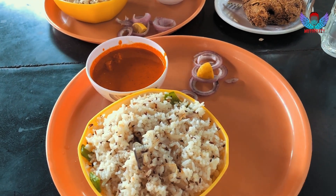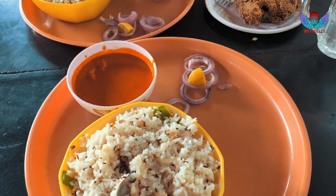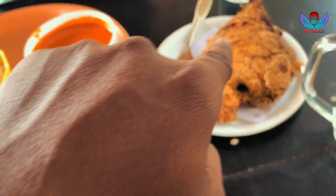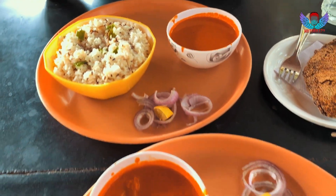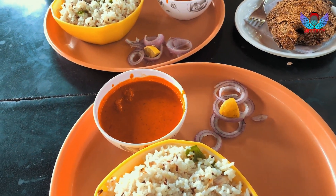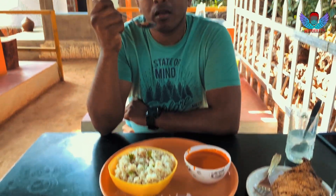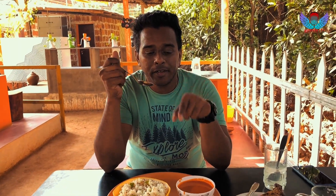So we are at this halfway homestay, and I must say the food here is like heaven. We got pamphlet fry, jeera rice, fish curry. Whatever we ate here from day one has been finger-licking awesome.